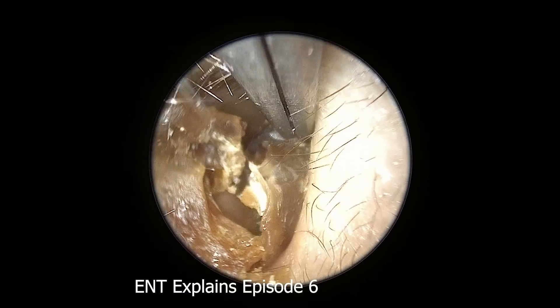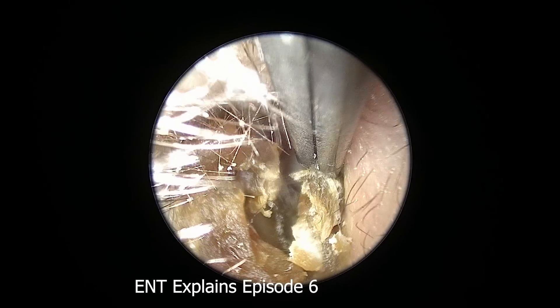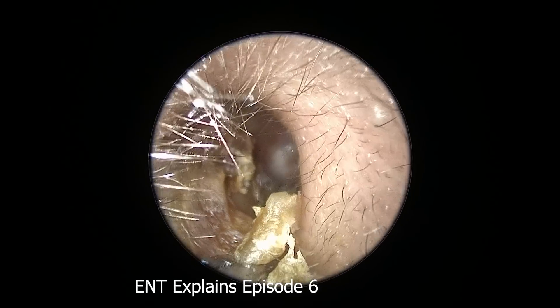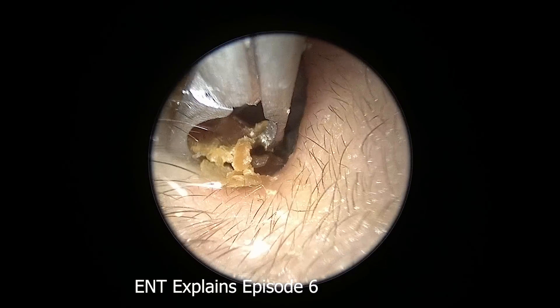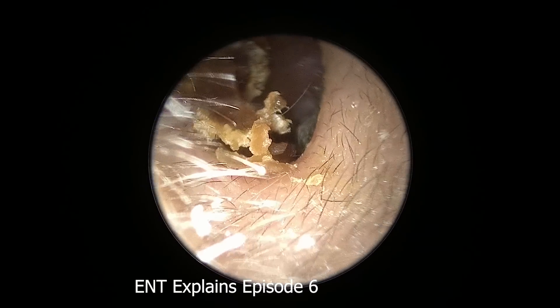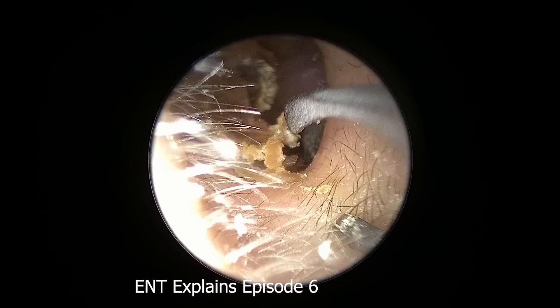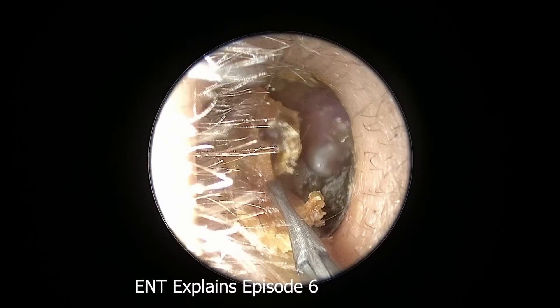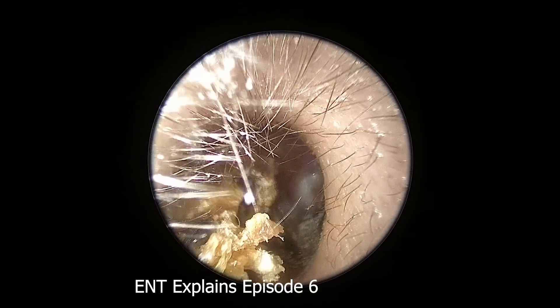Hi, welcome in. Just want to share this quick interesting patient that I had last week. This is a teenager that came in with lots of ear infections in the past, telling me that last week she started to have more discomfort in her ear. So I looked in her ear expecting some wetness, but it's actually this very, very dry substance — that's kind of why I have to use what's called a cup forcep.